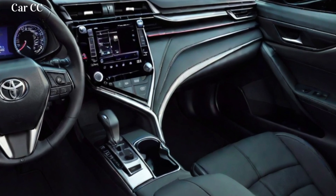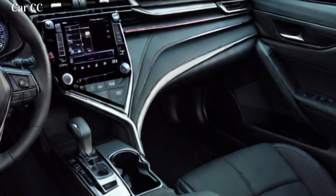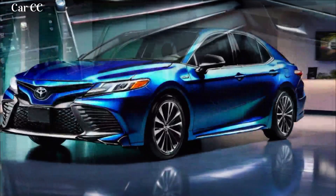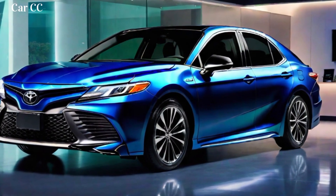Key interior features: spacious and airy cabin, ample headroom and legroom, clean and uncluttered dashboard, easy-to-reach controls, intuitive infotainment system, available soft-touch materials and leather upholstery, and panoramic sunroof.